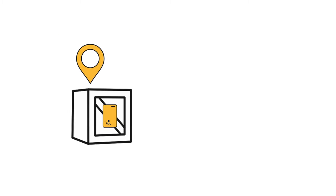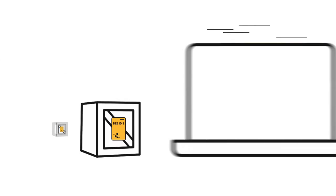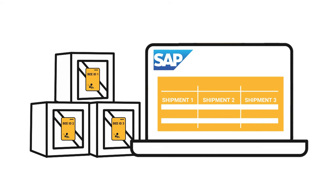Even when they move outside your enterprise network. It starts with our purpose-built IoT sensors, attachable to your goods and assets to monitor location and condition on demand. Assign our sensors to your shipments or assets in bulk on your SAP Cloud software.